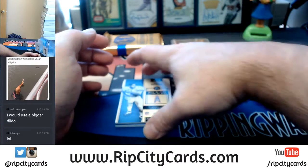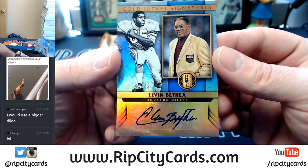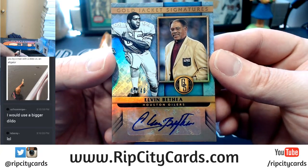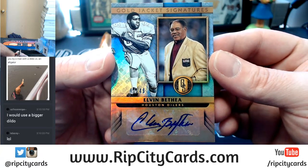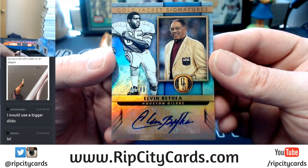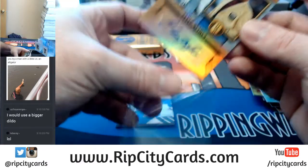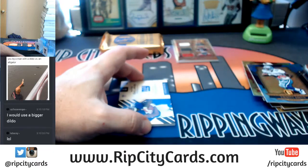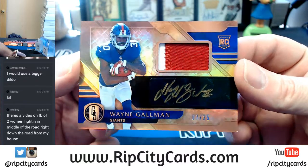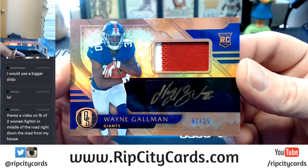Are we getting these just one per box now? 48 out of 49, Elvin Bethea — another Hall of Famer. Three Hall of Famers technically, but four Hall of Fame cards. 7 out of 25, two-color gold auto, Wayne Gallman, New York Football Giants.